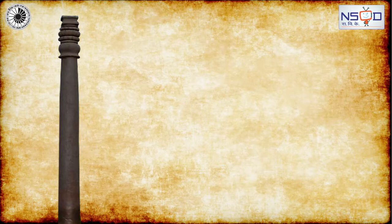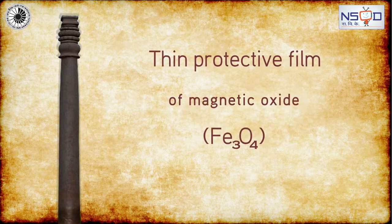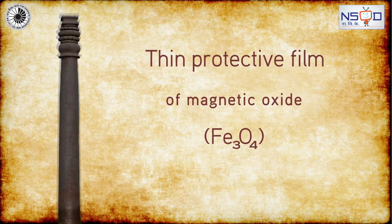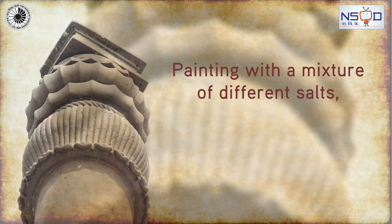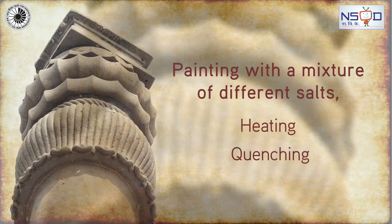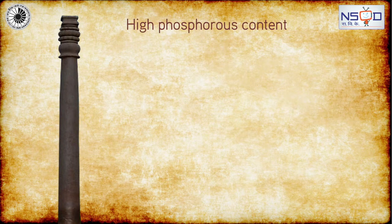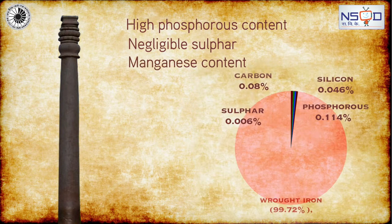The reason for this may be that a thin protective film of magnetic oxide formed on the surface through painting with a mixture of different salts, heating, and quenching. The corrosion resistance of the pillar is very likely due to the high phosphorus content and negligible sulphur or manganese content.